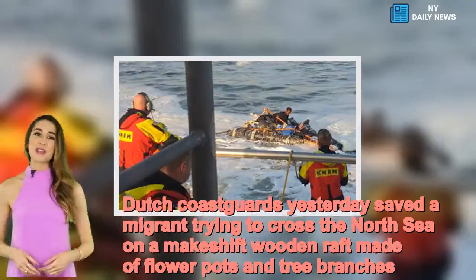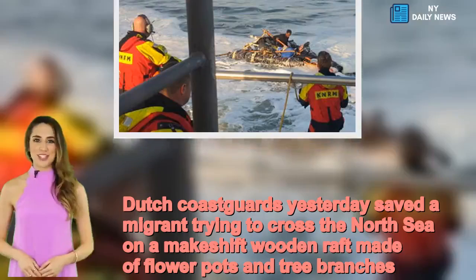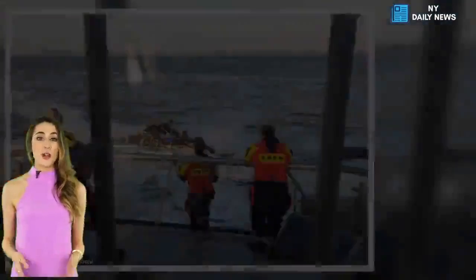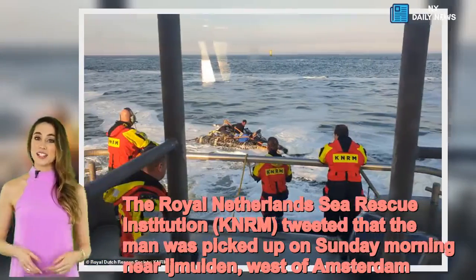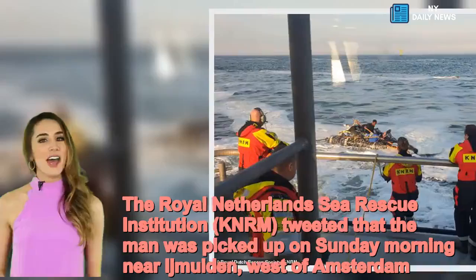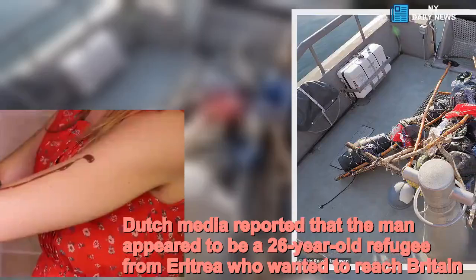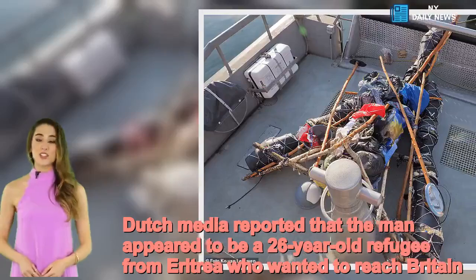Dutch Coast Guards yesterday saved a migrant trying to cross the North Sea on a makeshift wooden raft made of flower pots and tree branches. The Royal Netherlands Sea Rescue Institution, KNRM, tweeted that the man was picked up on Sunday morning near IJmuiden, west of Amsterdam. Dutch media reported that the man appeared to be a 26-year-old refugee from Eritrea who wanted to reach Britain.